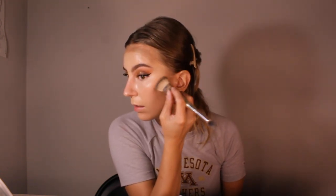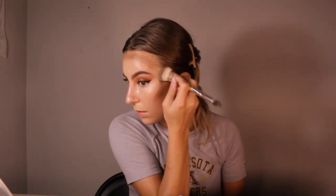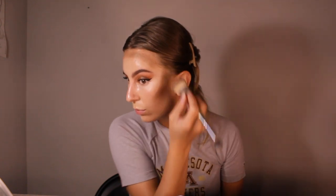Just following my chin bone right there. I like to place all my contour first because this especially will warm up so much to the skin, making it a dream to blend out. Then I just do whatever is left over down on my jawline.